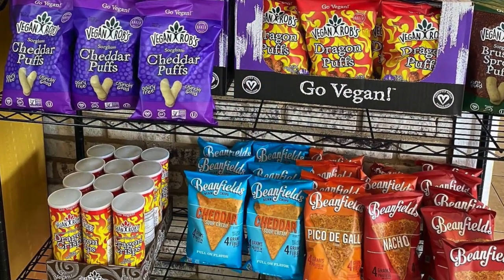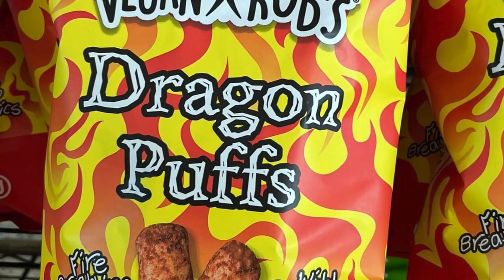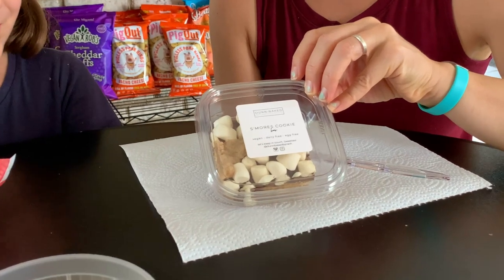They also have a grocery display with extra snacks and treats for purchase, and they stock a rotating selection of fresh desserts from local vegan bakeries — Done Baked out of Clearwater, and Green Bites.